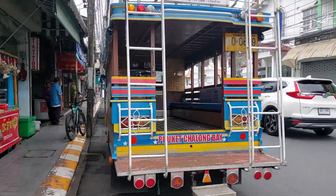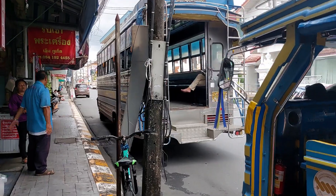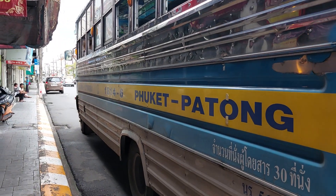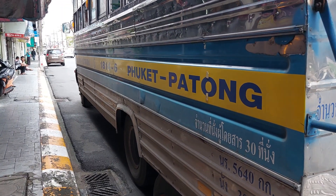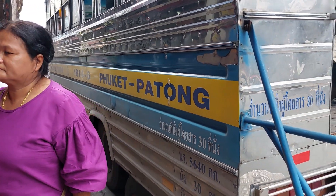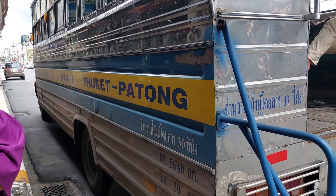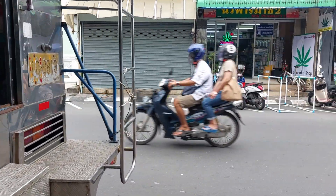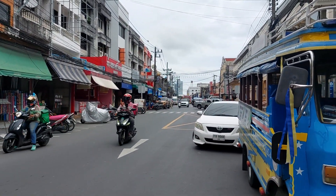There's a bus to Wat Chalong. The next one goes to Patong right here. We asked what time it's leaving — it leaves at 12. The fare is 50 baht. So we'll just wait here for the bus for another 30 minutes. That's where you get the bus.